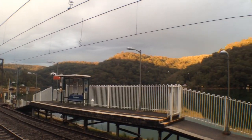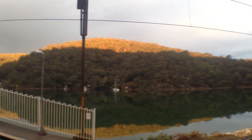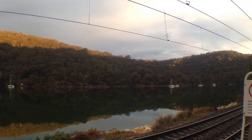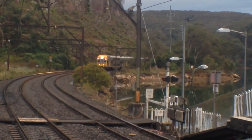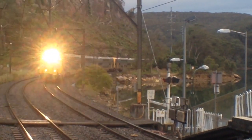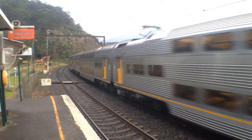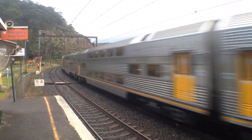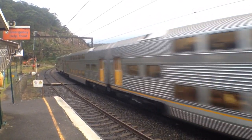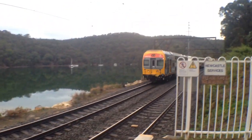The sun's just started shining on the top of these mountains here — better than rain, I suppose. The V-set about to pass platform number 1, Central Sydney Terminal Service. V38 is the front four cars, and the rear four cars are V1.